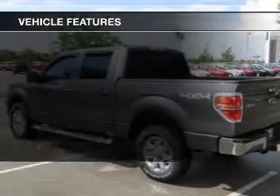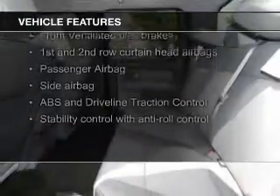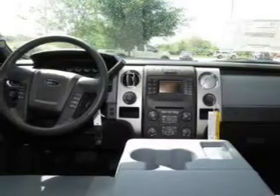The features include Bluetooth connectivity, Ford Sync voice activation, Sirius XM satellite radio, steering wheel controls, aluminum rims, an adjustable tilt steering wheel, an alarm system, keyless entry, split rear seats, and an MP3 player.